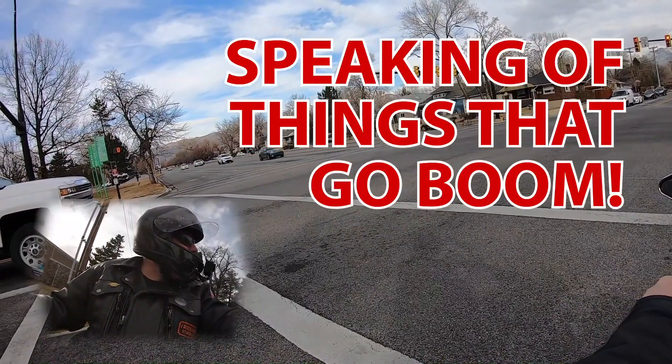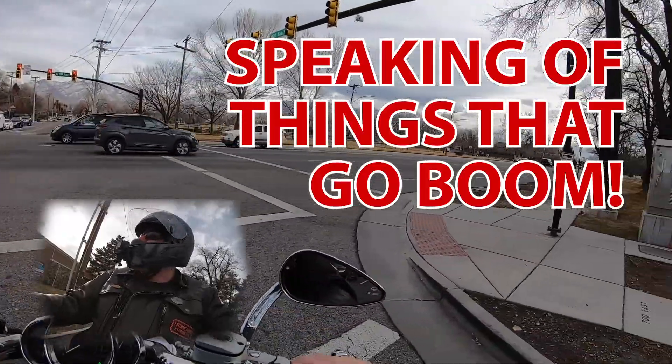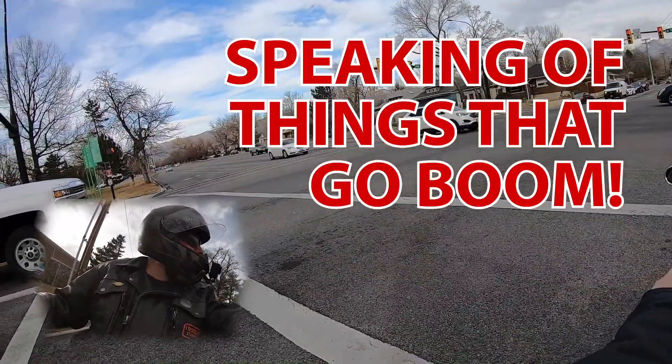And stuff that goes boom. SpaceX, Starship, Serial Number 9. They did actually launch the thing finally today after a month of waiting.